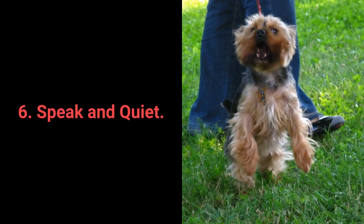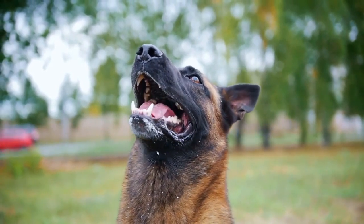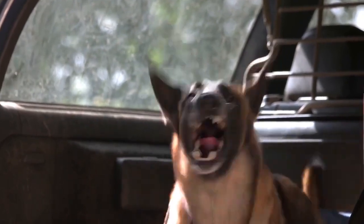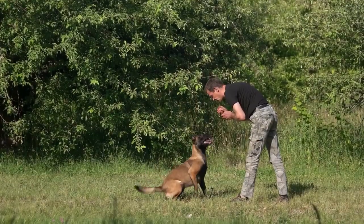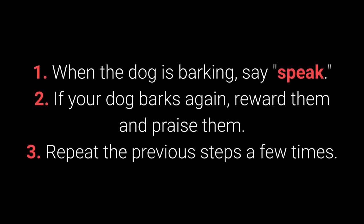Number 6: Speak and quiet. These commands are very desirable for dog breeds prone to barking. When you have a dog who barks often, it's remarkably easy to teach them the speak command. How to teach your dog the speak command? When the dog is barking, say 'speak.' If your dog barks again, reward and praise them. Repeat the previous steps a few times.